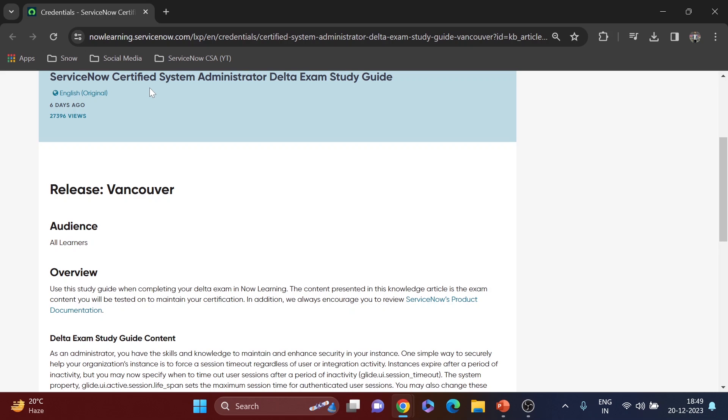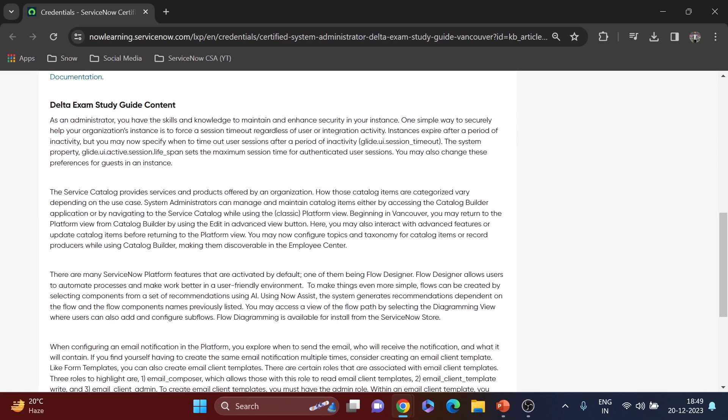The exam location is simple — go to the Now Learning portal. You'll get a pop-up saying one or more credentials are at risk of expiring, and from there you give the delta exam. That's all about it! If you have any questions, ask me in the comment section. After clearing the delta exam, the next target would be the ServiceNow Certified Application Developer (CAD) certification — I've already started videos on that with a separate playlist. See you in my next video, bye-bye!